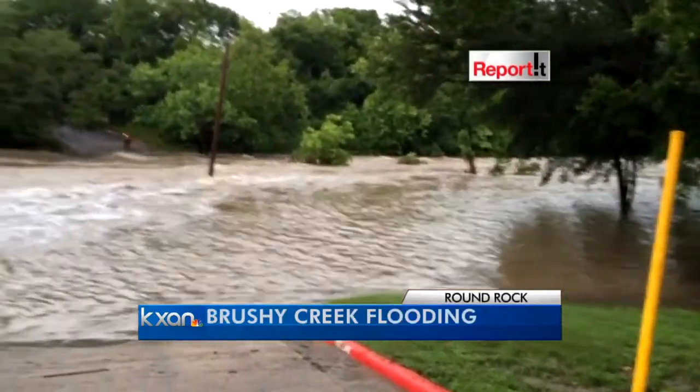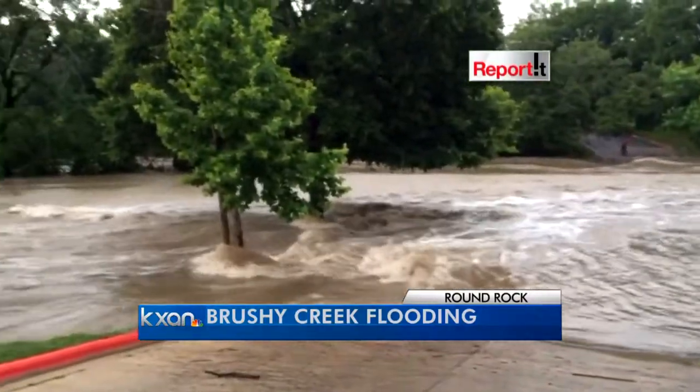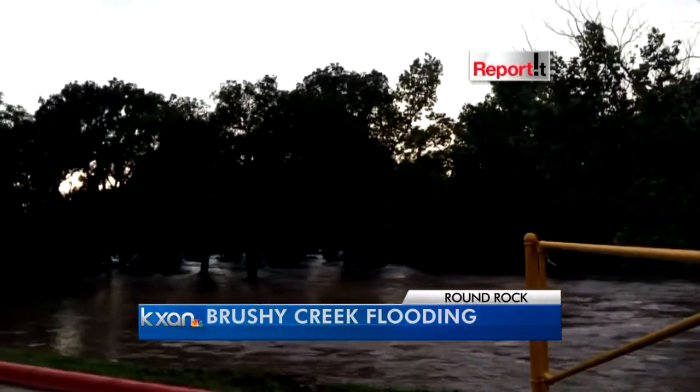Take a look at some more video that we're getting in. This is from the Round Rock area — this is what you were dealing with. I'm sure you heard and saw the flooding at the creek near apartments off of East Palm Valley Boulevard.